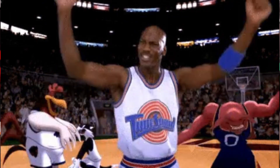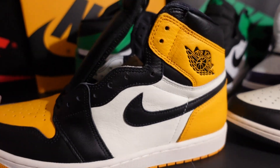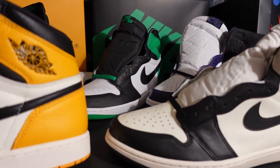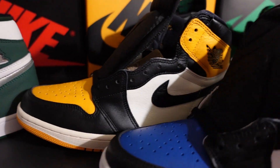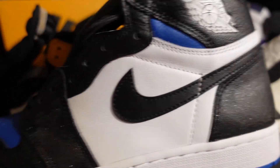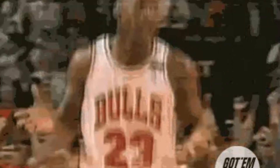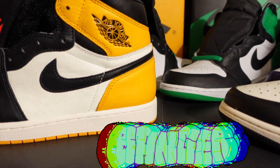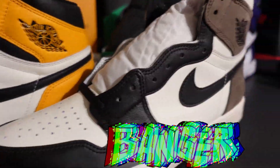I also brought out another banger — the Yellow Toes, or Taxis, from last year. Another dope shoe. And looking at the Royal Toes next to them — actually this is all black in the back, just has the royal toe. The Royal Toes are actually more similar to the Mochas and the Lucky Greens in terms of color blocking.